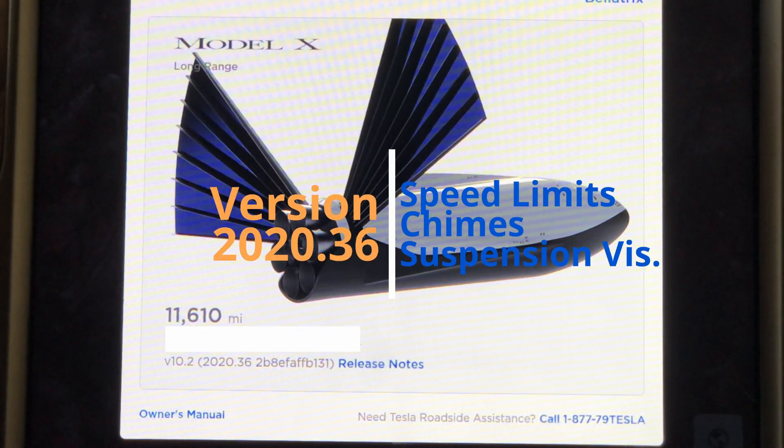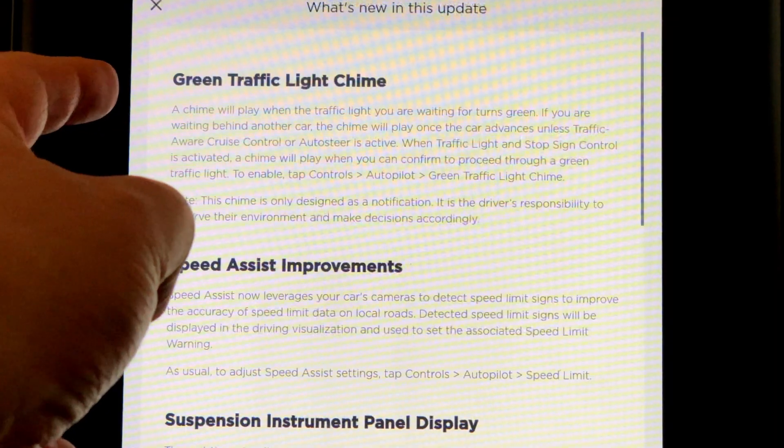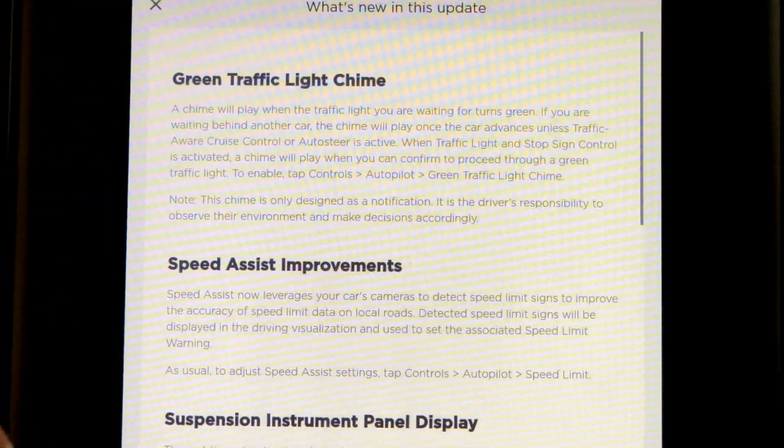I just got Tesla software update 2020.36, so let's take a look at the release notes. Not a heck of a lot of changes for this one, but there's a lot of good stuff.